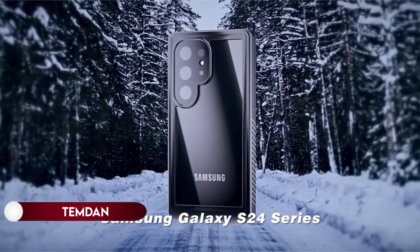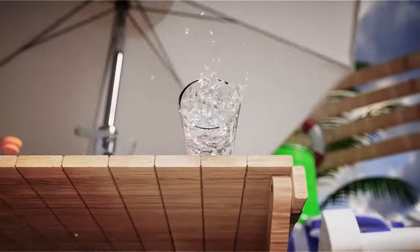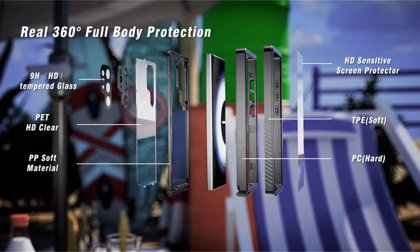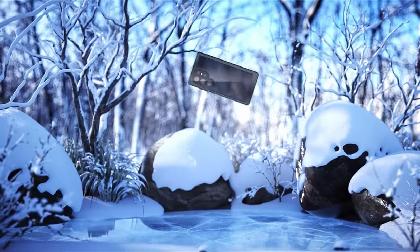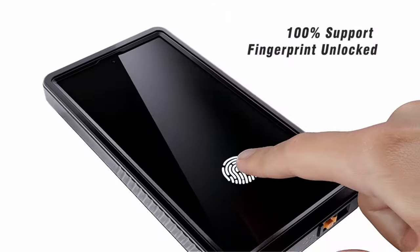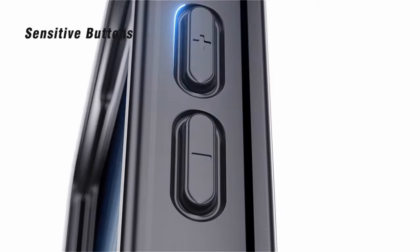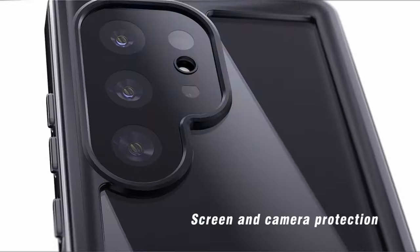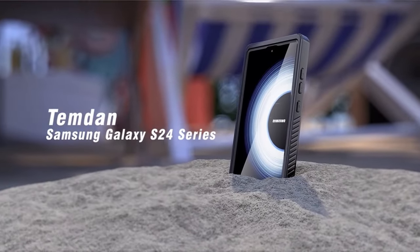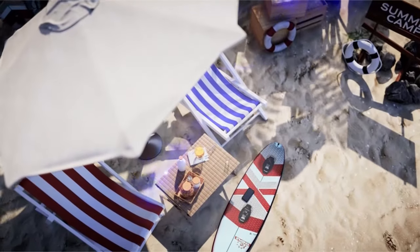On number 11: Temdan. The Temdan waterproof case, designed exclusively for the Samsung Galaxy S24 Ultra 2024, boasts IP68 waterproof certification, allowing submersion up to 6.6 feet (1.5M) for 30 minutes, ideal for swimming and surfing. Equipped with a 0.33mm tempered glass built-in screen protector ensuring 99.99% response sensitivity and a camera lens protector, the 360 full-body protection design exceeds military-grade drop test standards, surviving drops up to 3.6M.